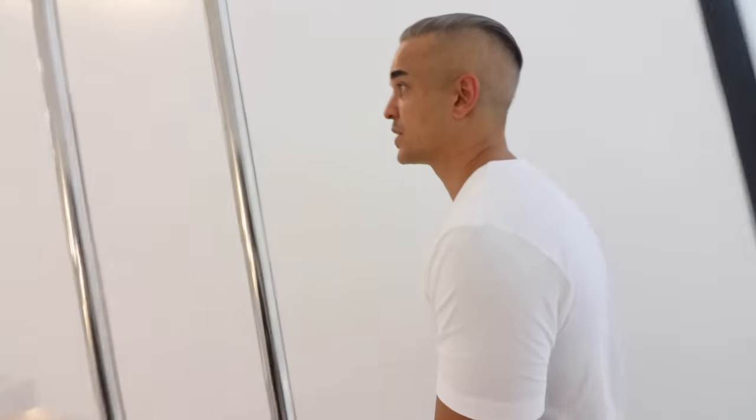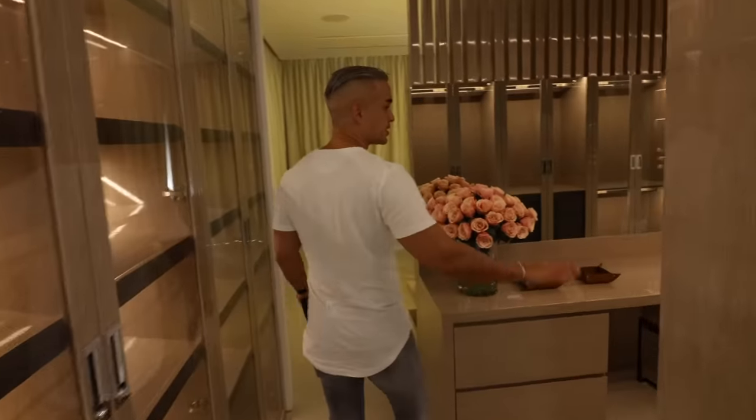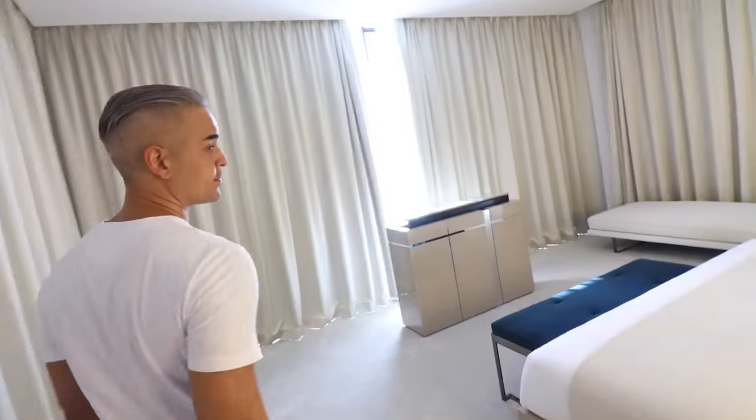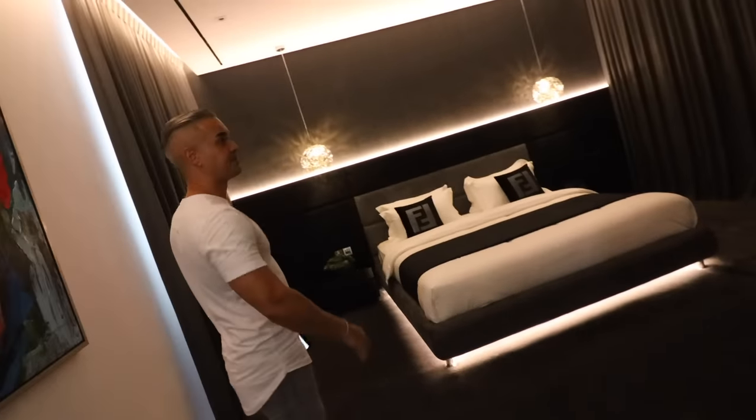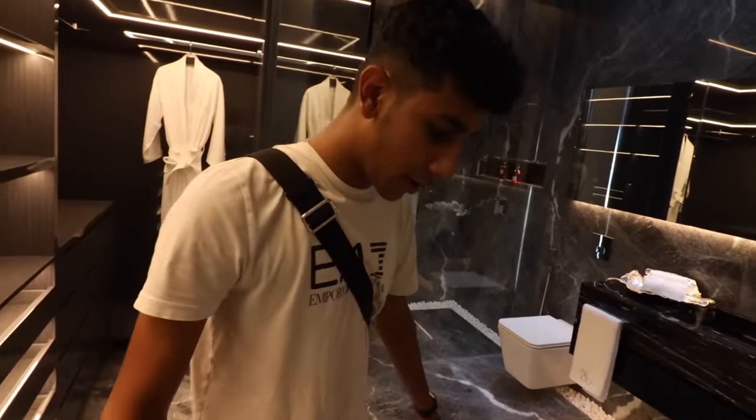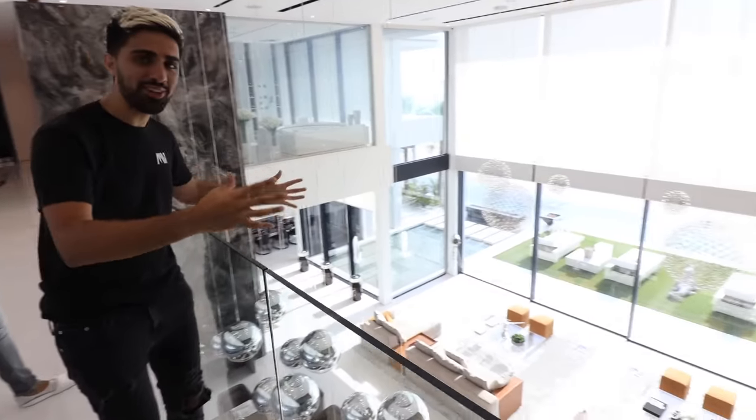Now I'm going to take you upstairs to see some of the crazy rooms. Coming in here — this is the second master bedroom, just a dressing area. There's a pop-up TV here and everything is Fendi. This is the wardrobe inside the first master bedroom — everything is glossed so you can see your clothes before you open the wardrobe. Moving on — this is bedroom number three, a whole different, more masculine concept. Look at this bathroom: everything is marble with a beautiful sink design.